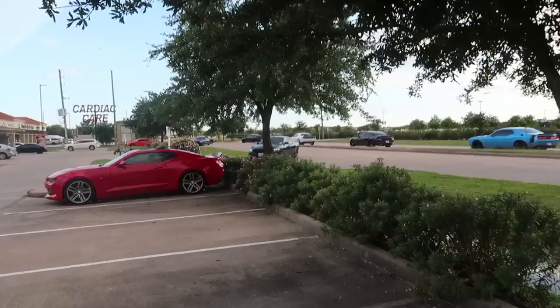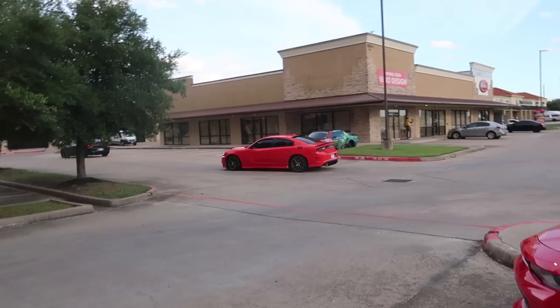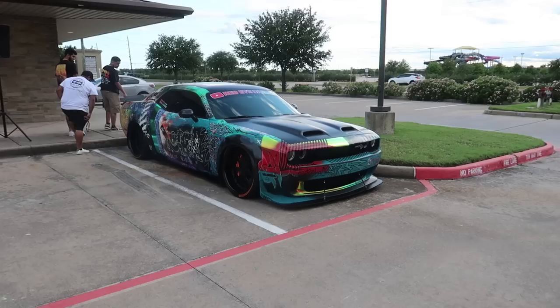Alright, we got the Mopar boys rolling in. This is what I like to see — all sorts of different lights, rumbling, bumbling. Hellcats, cat packs, red eyes — you name it, we got it. Rolling in baby, here we go.